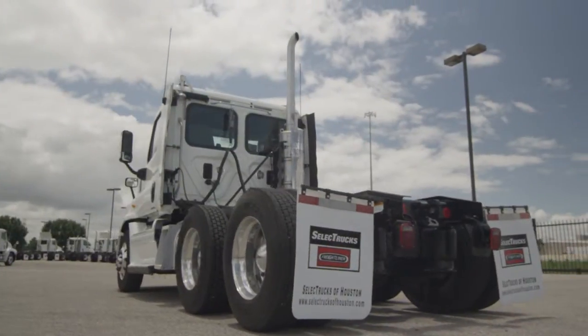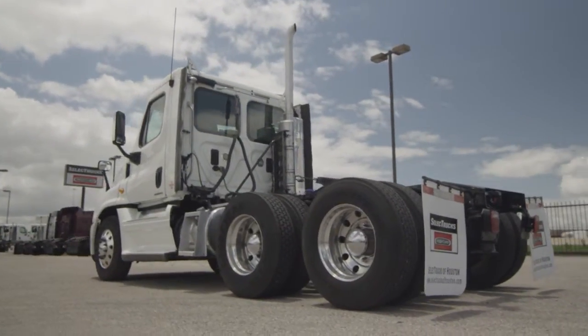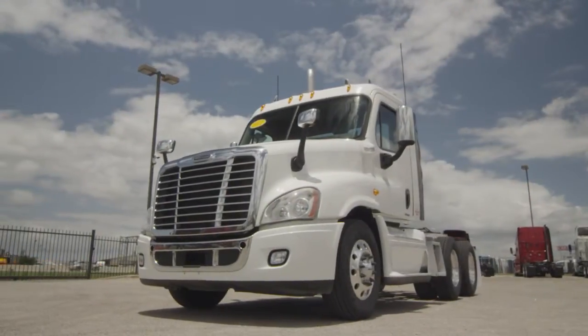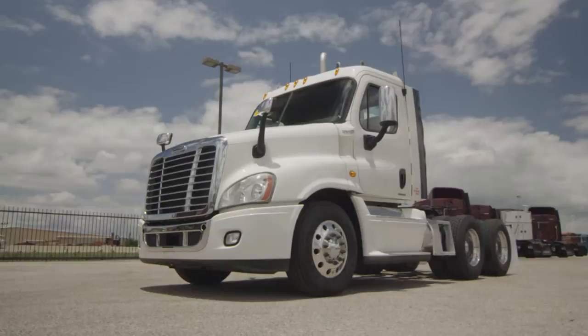This Cascadia is a very fuel-efficient Detroit DD15 455 horsepower engine with a 10-speed transmission and is a 3.58 gear ratio, a 234-inch wheelbase, 12,000-pound front axle, 40,000-pound rear axle, air ride suspension, and air slide fifth wheel.